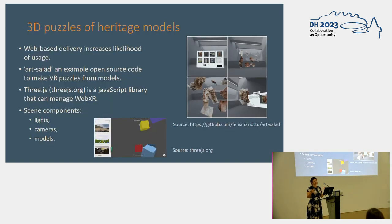Web-based delivery increases the likelihood of usage. You can find some examples of openly available code and an application where you can turn a model into a simple 3D jigsaw puzzle and play it in virtual reality. The Three.js JavaScript library has lots of demonstrations and examples on its page, and I used two of these example codes — one for model loading and the other for virtual reality interactions — to create a simple application.